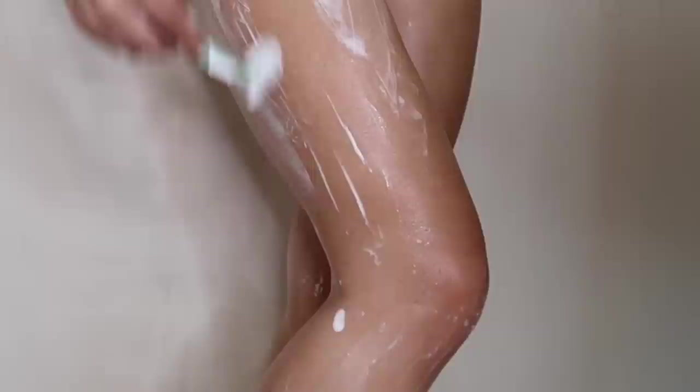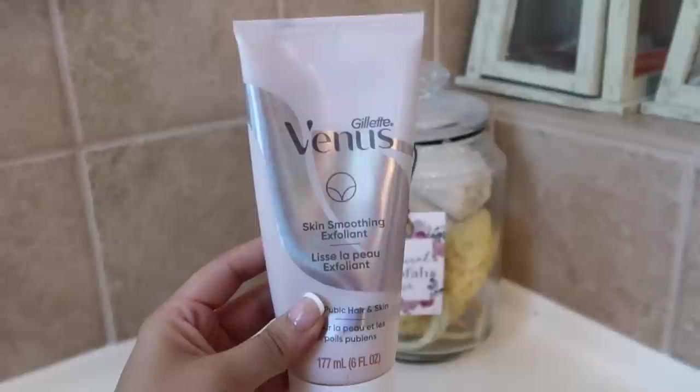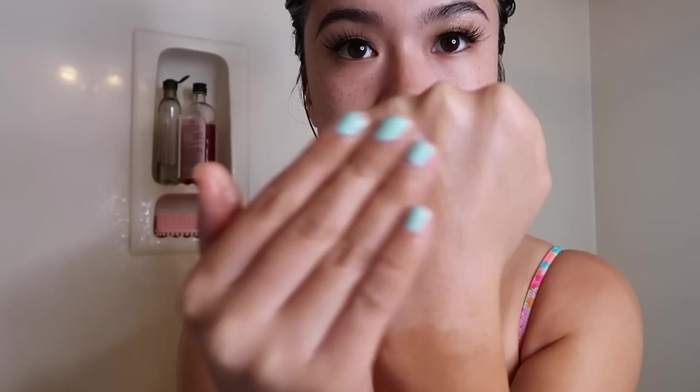I'm using the Cremo shave cream with just a random razor from Walmart or Target and I'm just shaving my legs. I prefer shaving — it's a personal thing, you don't have to if you don't want to, but I like to shave my legs especially in the summertime. For shaving down there I like to use the Gillette Venus skin smoothing exfoliant — it has the most tiny micro beads but I really like using this before shaving down there.